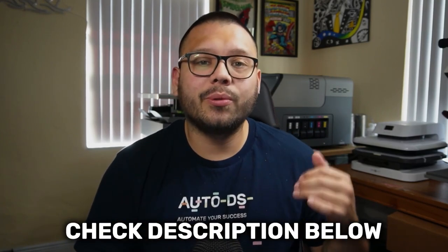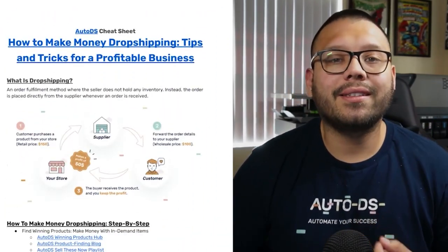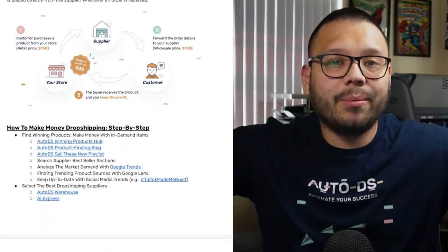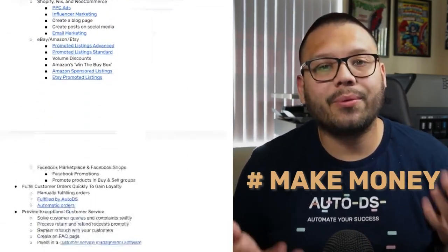Before we get started, I do want to quickly mention that if you want any more detail on anything that I'm going to be covering in this video, just go ahead and check out the description down below. I'm going to have a link to a relevant article down there. Also, I'm going to have an easy-to-reference cheat sheet that I'm making to go along with this video. If you want access to that, all you have to do is comment down below hashtag make money plus your takeaway from this video, and I'll answer back with a link to the sheet.